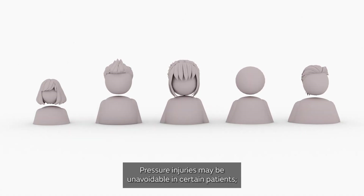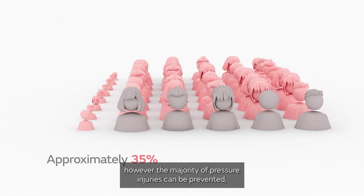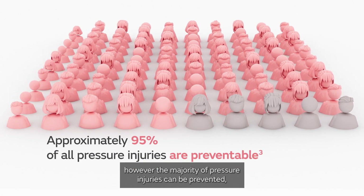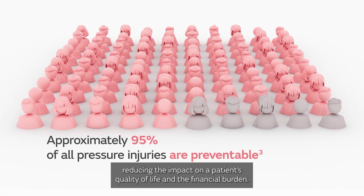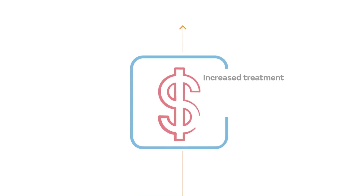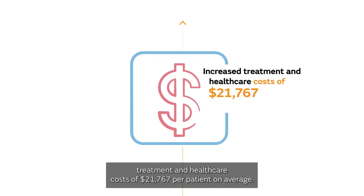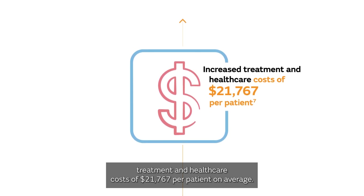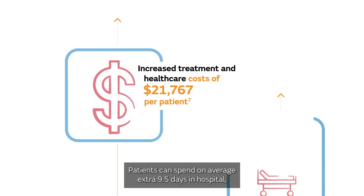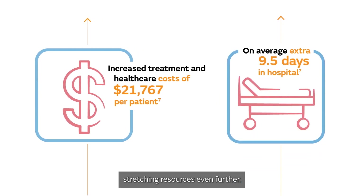Pressure injuries may be unavoidable in certain patients. However, the majority of pressure injuries can be prevented, reducing the impact on a patient's quality of life and the financial burden. Hospital-acquired pressure injuries can mean increased treatment and healthcare costs of $21,767 per patient on average. Patients can spend on average an extra 9.5 days in hospital, stretching resources even further.